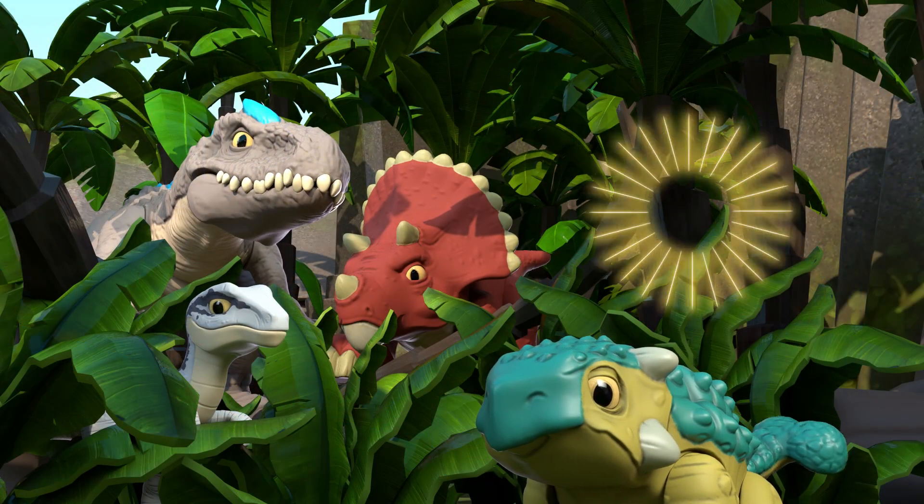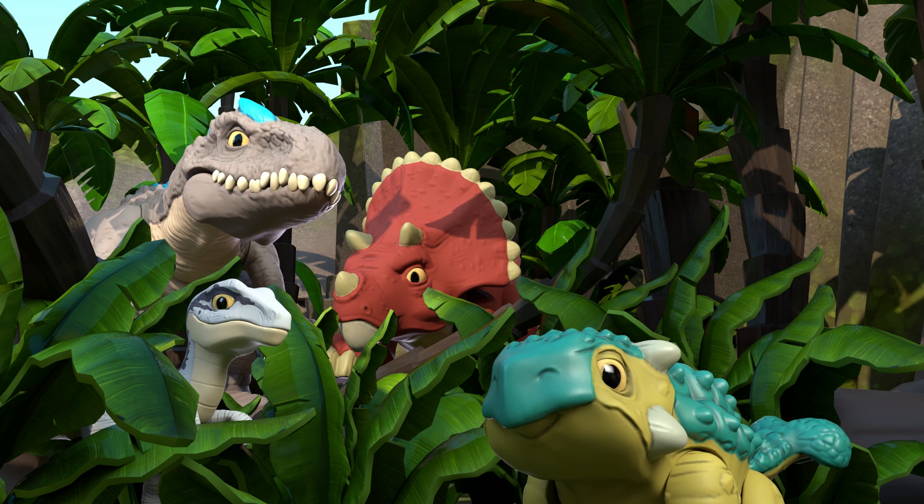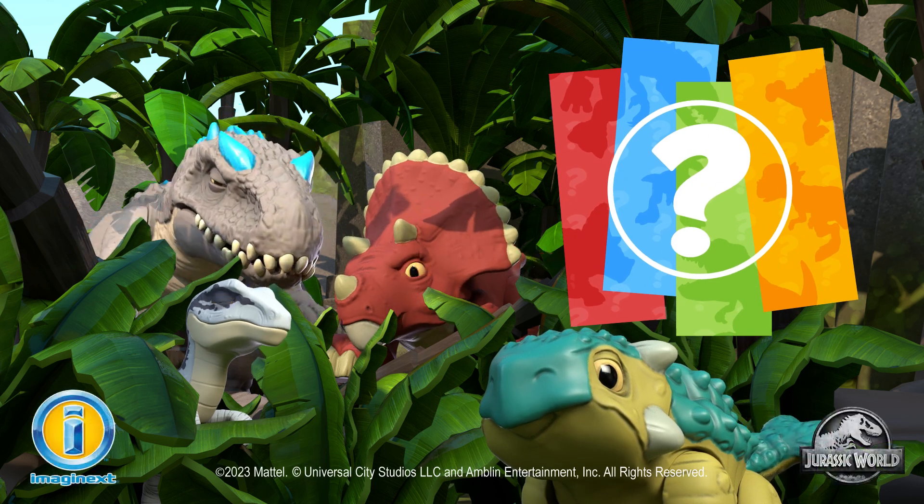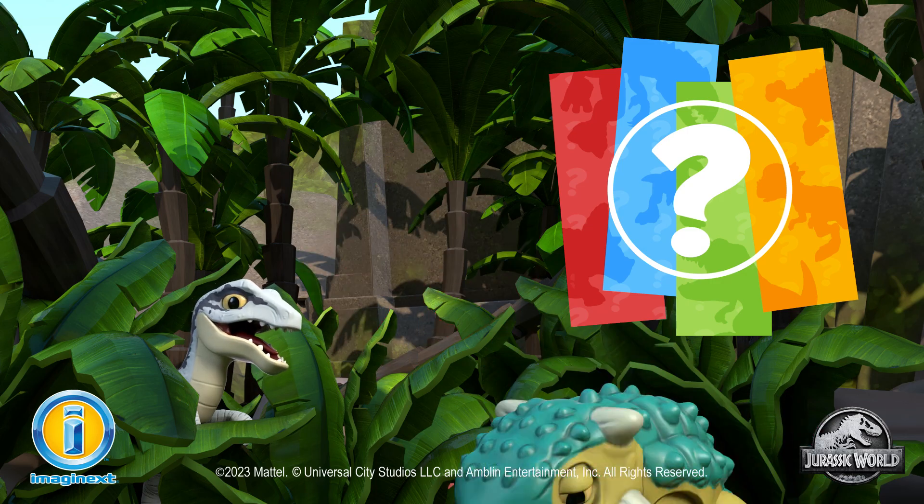You did it! You nailed it! You made it to the end! See you next time, little friend! Thanks for helping me play this game of Imaginext Jurassic World Guess the Dinosaur!